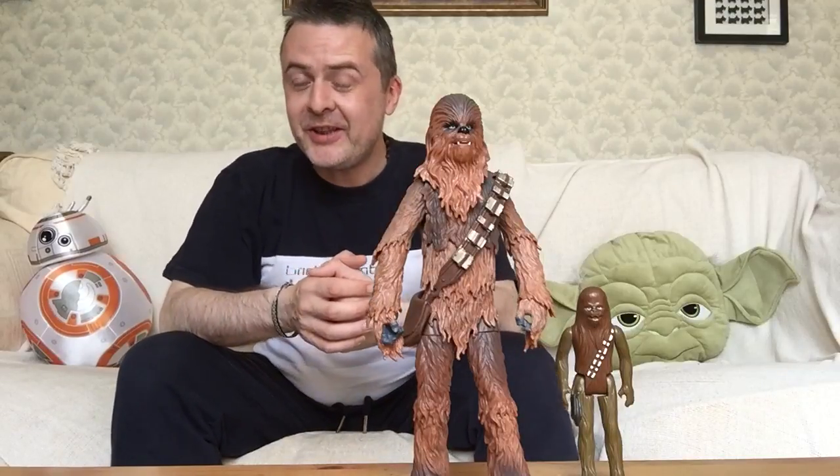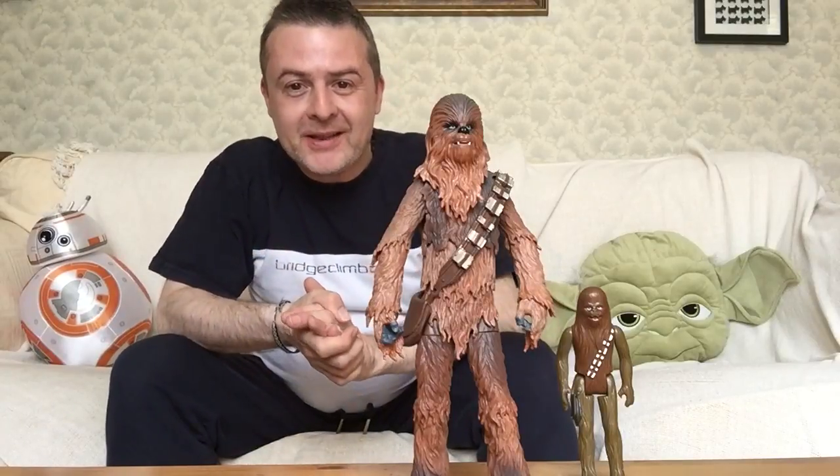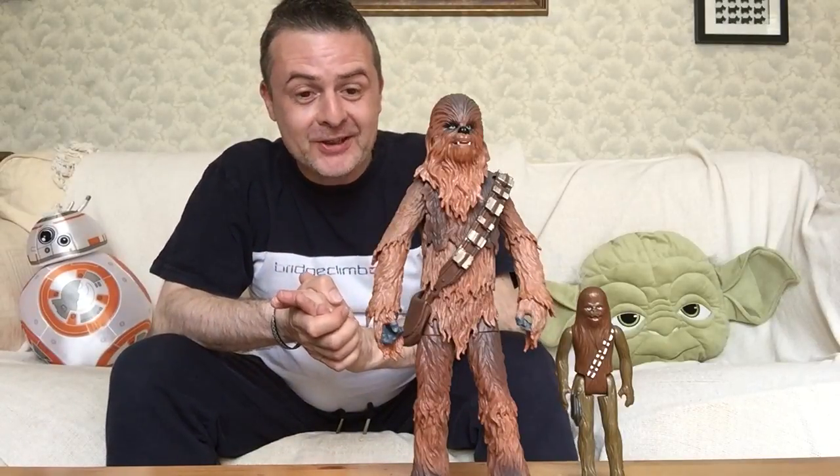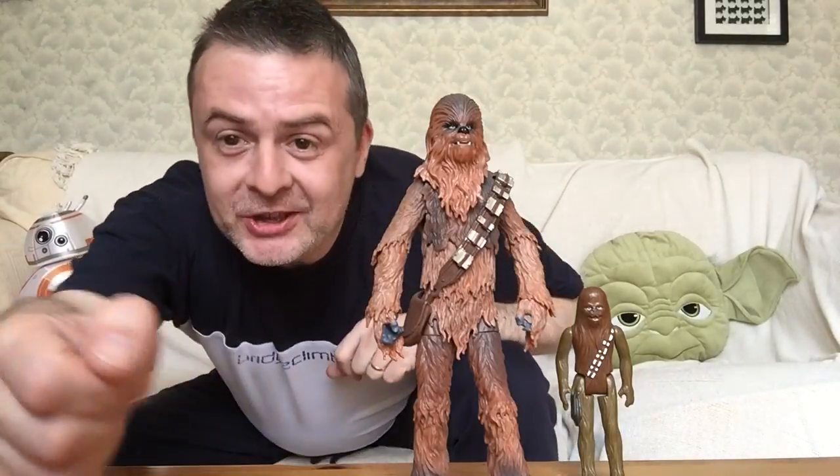Hey guys, it's Roscoe and on the Space Catch today, I thought we would compare Chewbaccas, seeing as I have a Black Series and an original Kenner version of him. So obviously there's so much more detailing on the Black Series. Let's check it out.